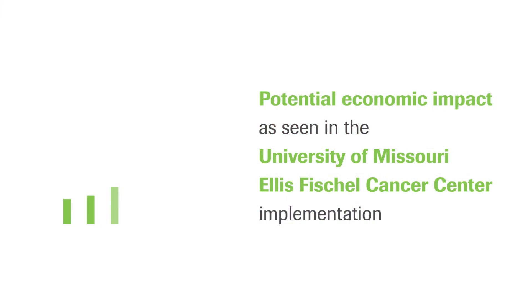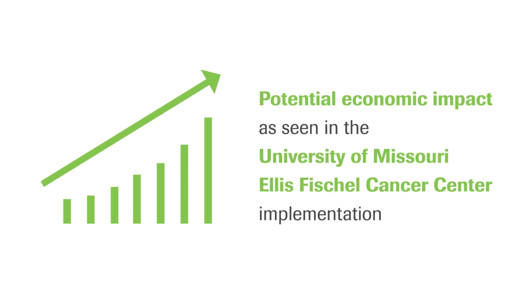One of the features of this study currently being examined is the economic impact of Navify on their tumor boards. Preliminary results show that the decrease in case preparation time results directly in economic savings due to better efficiency in time for the providers.